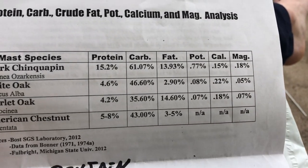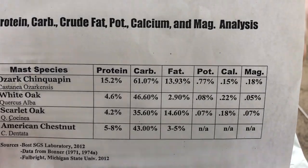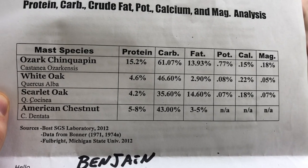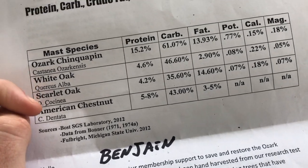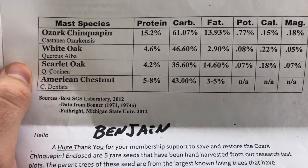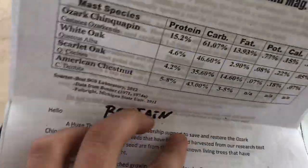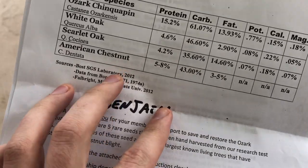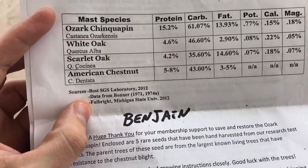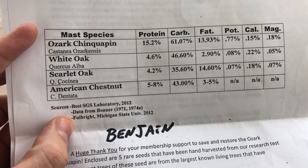As you can see on the chart, the protein, carbohydrates, fat, potassium, calcium, and magnesium are all really high — in most cases much higher than the others shown, though that's only three comparisons. I would love to see a comparison with other types of chestnuts and native nuts like pecans, but apparently the protein level is really really high compared to almost any other nut.